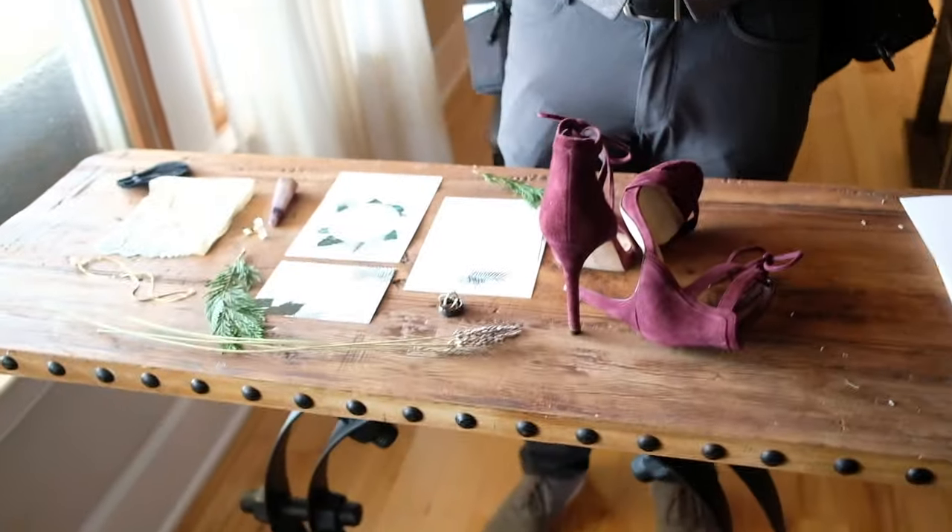I usually shoot details with a 50mm at f/2.0, but since this is a long wide table I'm going to shoot it on a 35mm. I actually like the depth of field when it separates the ground from the table — it looks almost 3D, which is pretty cool. I'm going to shoot with both the 35mm and 50mm to show you both options.